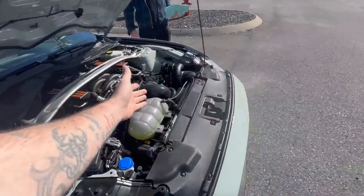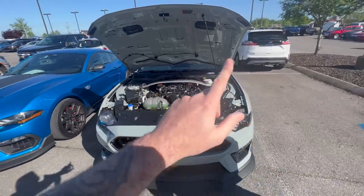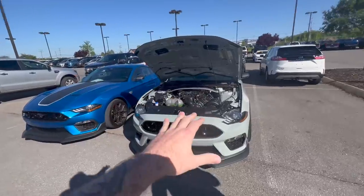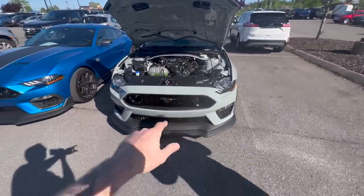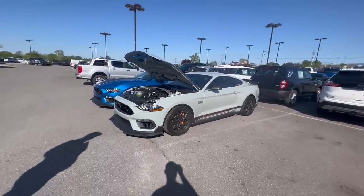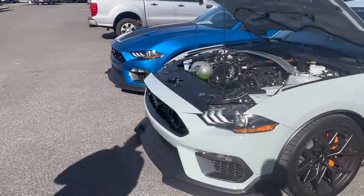Mine is ESS supercharged centrifugal — actually the first one in the world with that kit on a Mach 1; check the cards above for that video. Some things are underneath the skin that the handling package comes with that I don't even have yet. We did add the front splitter, and I think that's about it exterior-wise.